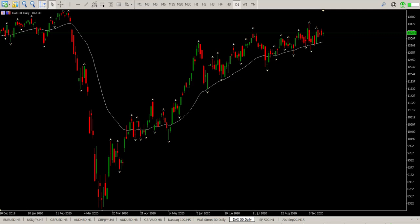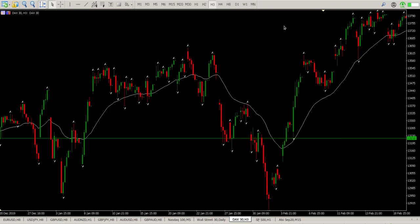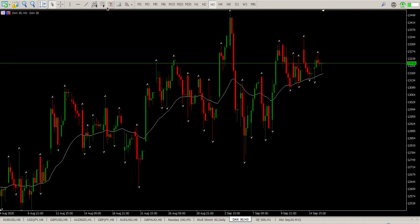Good morning traders, this is your DAX day trade setup for today. We are still range bound — sitting here with inside bar, inside bar, inside bar on the daily. Pretty much a fairly strong range, and we will get the range levels now.